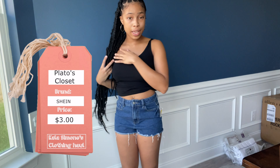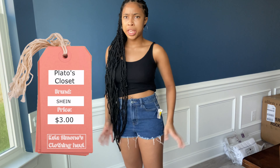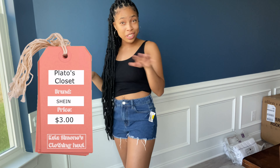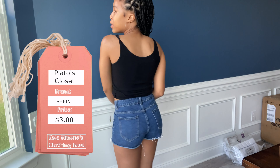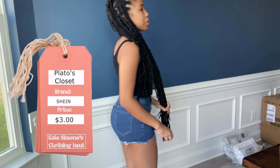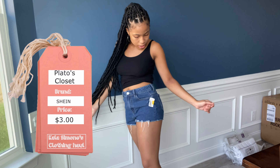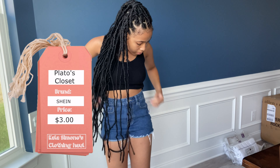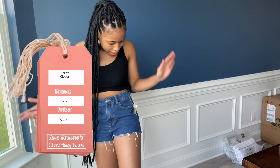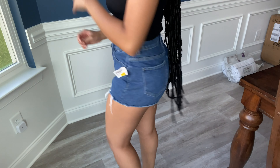These are my third pair of shorts from Plato's - actually Shein brand shorts. I'm very surprised at the quality. I got them for three dollars because it was half off again - all this stuff I got was on clearance. You can probably find them by searching jean shorts on Shein. They're really cute, I like the fit - they're high-waisted with a little distressed part. As y'all can see, they don't really feel too tight - they fit just right.